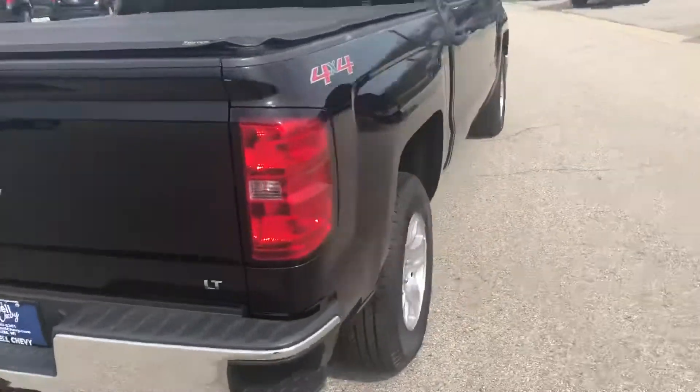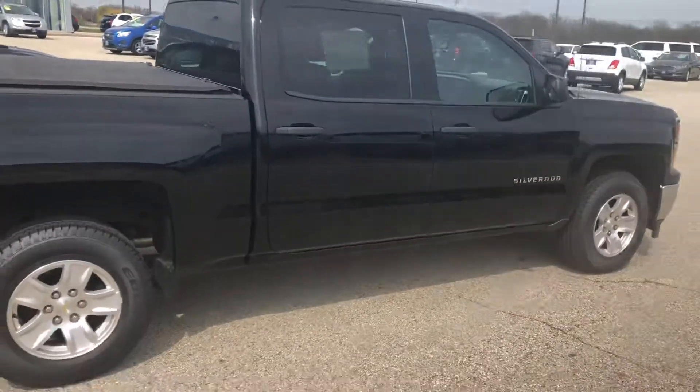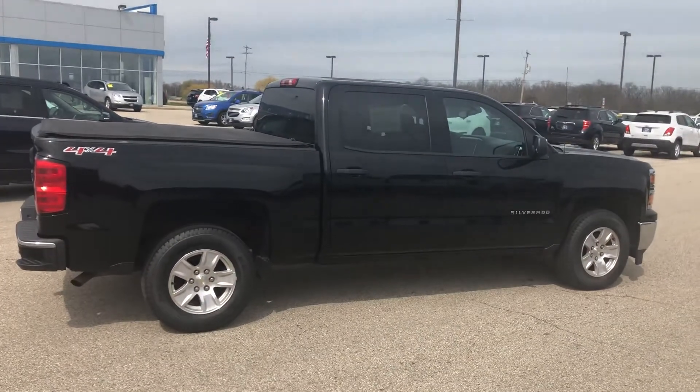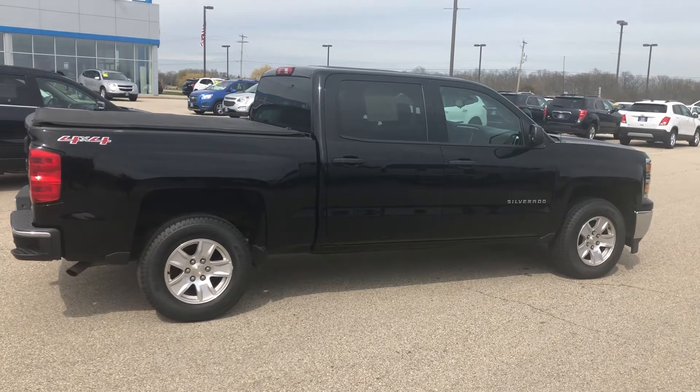We'll go to the other side here so you can see this — just a really, really clean vehicle. So again, 2014 Silverado. Hurry out to check it out, or you can see it online at HartnellChevy.com.